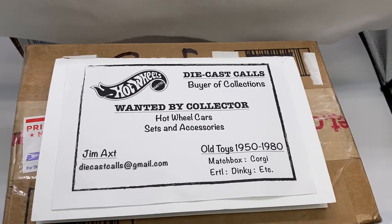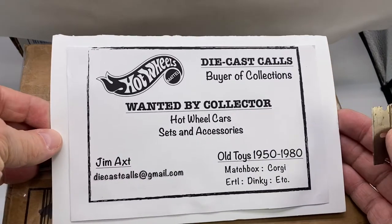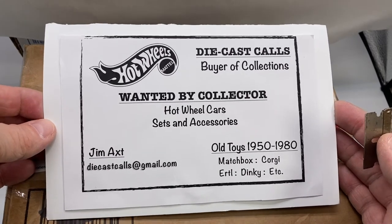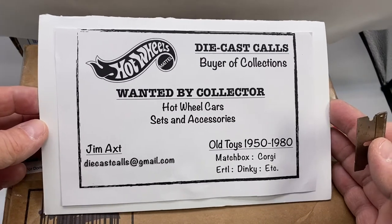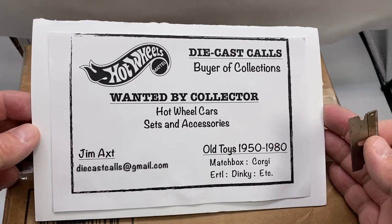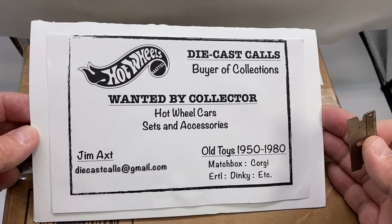Hello, everyone. Welcome to DieCast Calls, your source for Hot Wheels Redlines, Blackwalls in particular, box unopenings, mail calls, telephone calls, emails. I collect and buy Redline and Blackwall Hot Wheels. I do occasionally look for some vintage, really good condition Matchbox, Dinky, Corgi, etc., but mostly it's the Hot Wheels brand — Mattel Hot Wheels from 1968 up into about 1985, primarily.